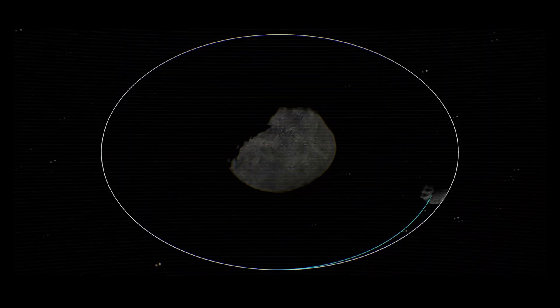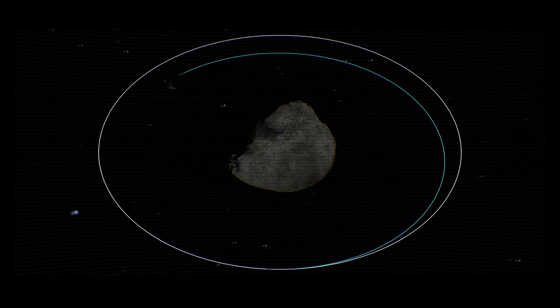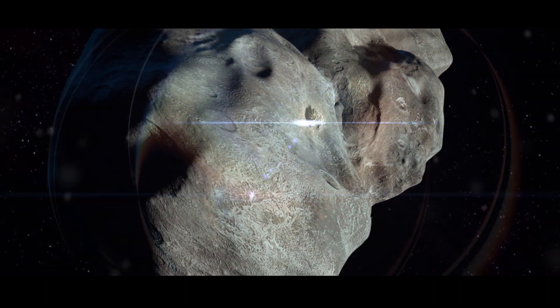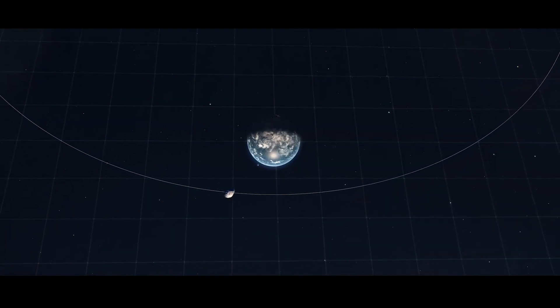When the math was done, the orbit change was a whopping 33 minutes. While analysis is ongoing, knowing this crucial number confirms that a kinetic impactor is a viable solution, and will help scientists calculate how far in advance future missions may need to deploy.